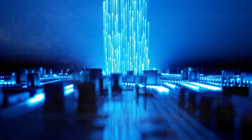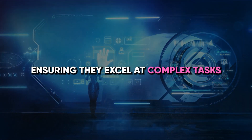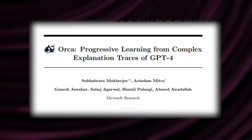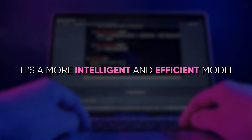Working with these models does come with its own challenges. One primary challenge is ensuring they excel at complex tasks. This is where Orca 2 steps in — it's not just a downsized iteration of GPT-4, it's a more intelligent and efficient model.